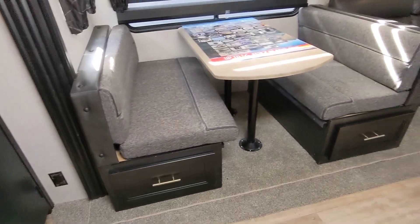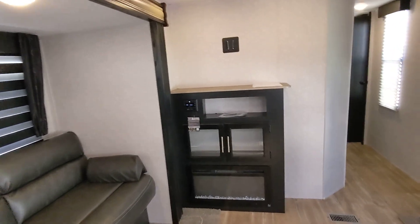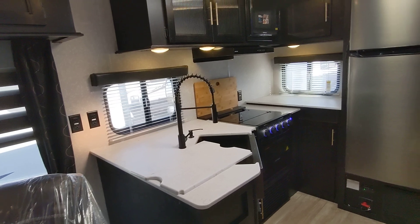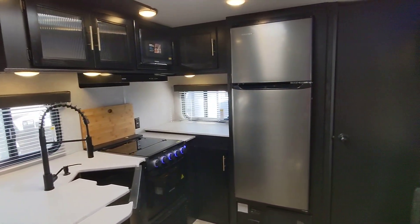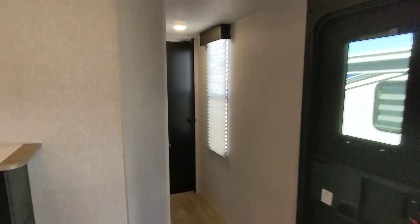It's got this big flush floor slide here, an awesome entertainment center, two freestanding recliners, and a huge kitchen here in the back, out of the way from the main entrance. It's got a ton of storage and dual ACs.